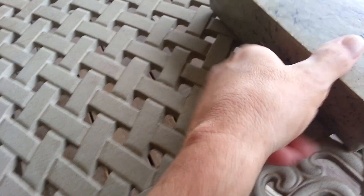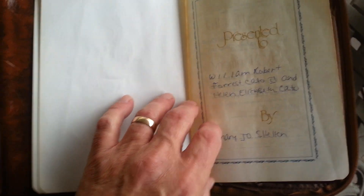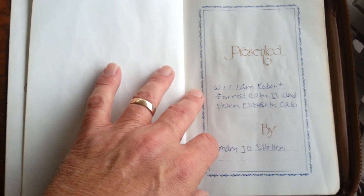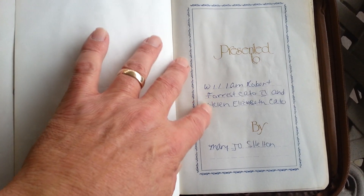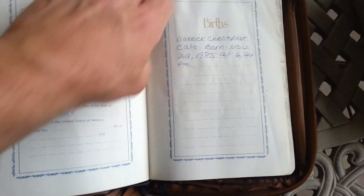Like I said, I've had this Bible for over 33 years. My mother-in-law purchased it for us — took me and my wife out to Eldon, Missouri, and we bought the Bible. This is me and my wife while we were married, and it was presented by my mother-in-law, Mary Jo Shelton.